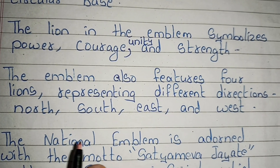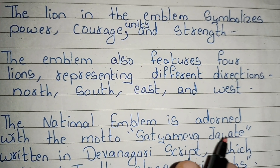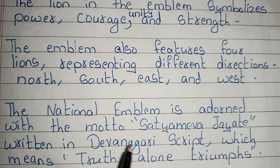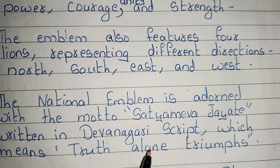The national emblem is adorned with the motto Satyamev Jayate, written in Devanagari script, which means truth alone triumphs.